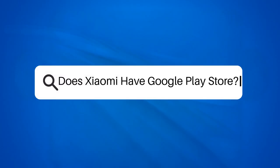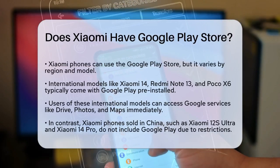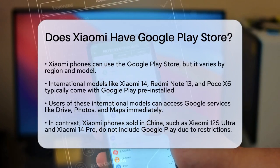Does Xiaomi have Google Play Store? If you're considering buying a Xiaomi phone and wondering if it comes with the Google Play Store, you're not alone. Let's break it down to give you a clear answer.